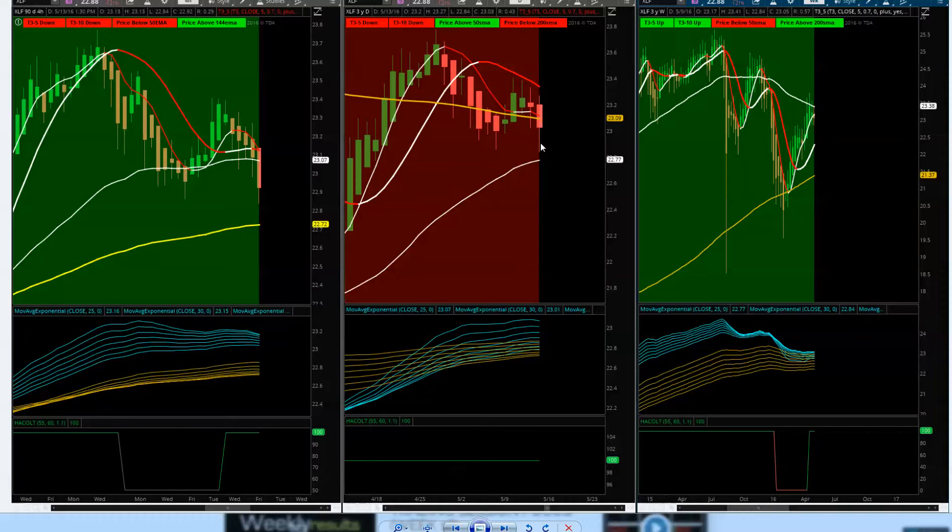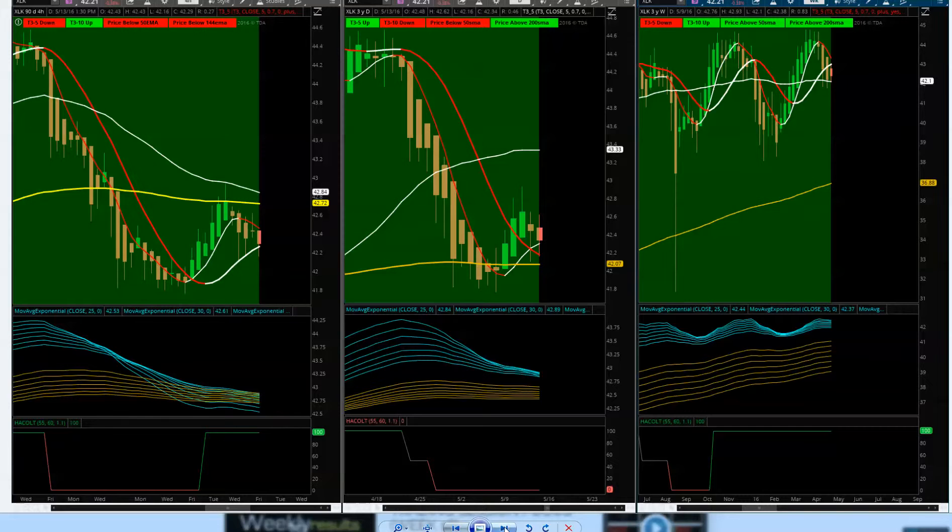Looking at XLK tech — masking the NASDAQ, triple Qs, Apple, and big movers. Market cap leaders. Price action resistance at the 144 doesn't look good. We're holding at the 144 on the daily — confirmed downtrend. If the T3 moving average all goes red, watch for the daily to continue, then watch for us to break that 50 and ride this one down.